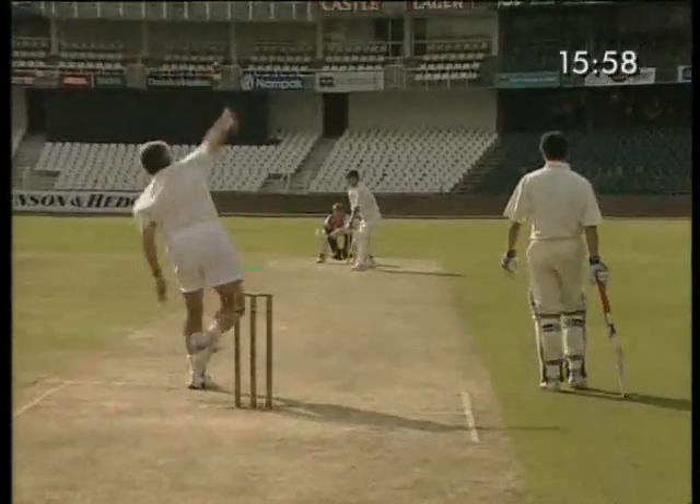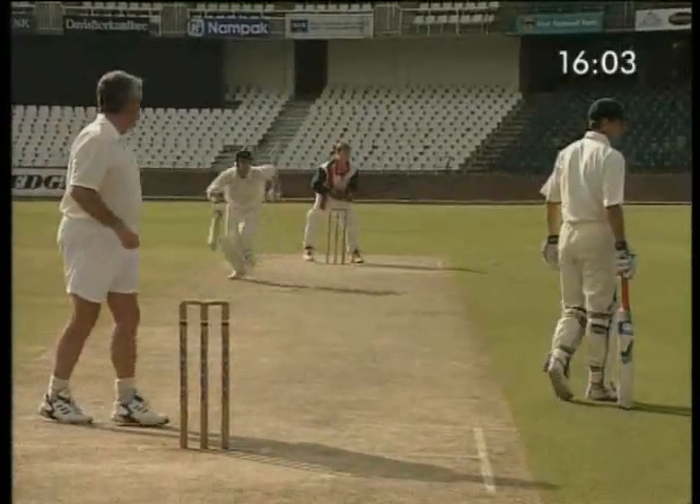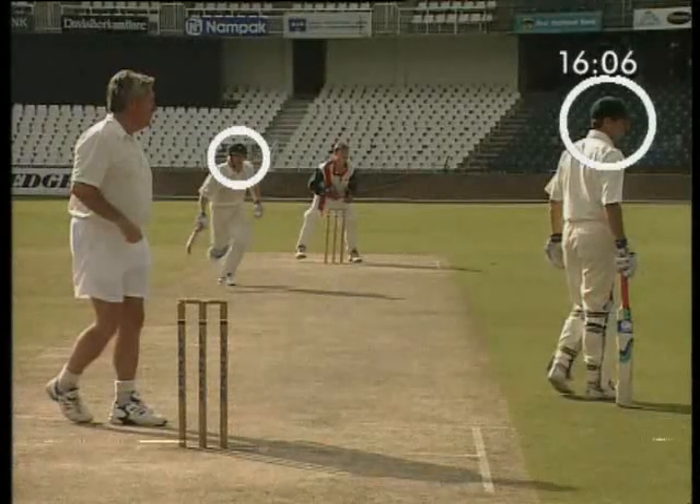Let's have a look at the points we need to avoid. Jonti has started running before calling. And the biggest crime — both players are ball-watching.